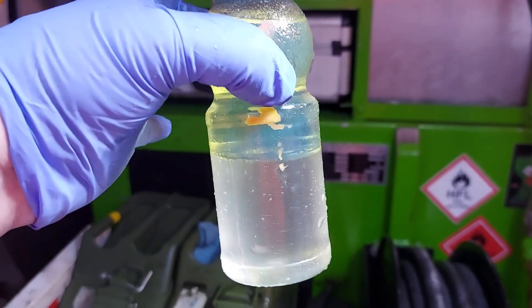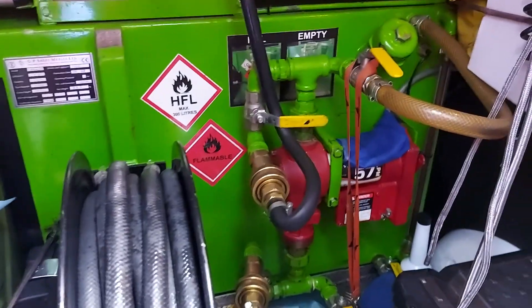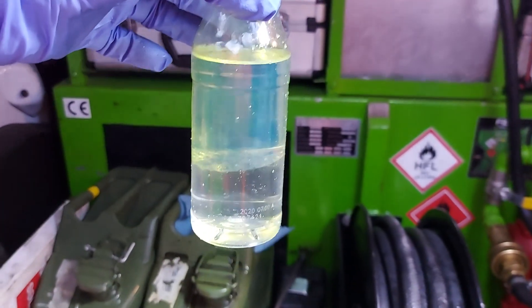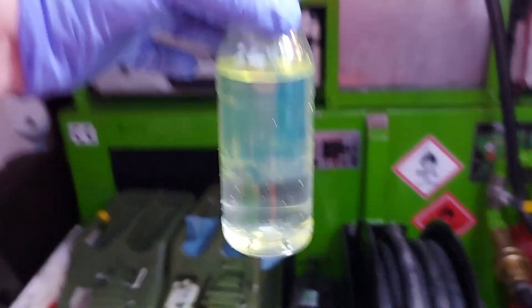So this is why we don't extract AdBlue — because it will damage our pump. Pumps are very sensitive in this situation. Pure split. Amazing.